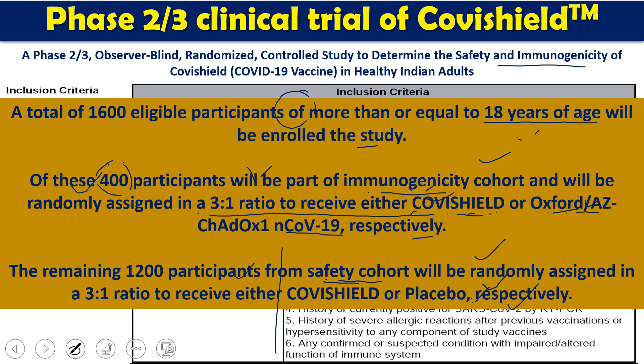The main efficacy observed was through Th1 and IgG response, with a sharp spike in IgG production. No significant side effects were found other than some adverse reactions, especially at the site of injection.